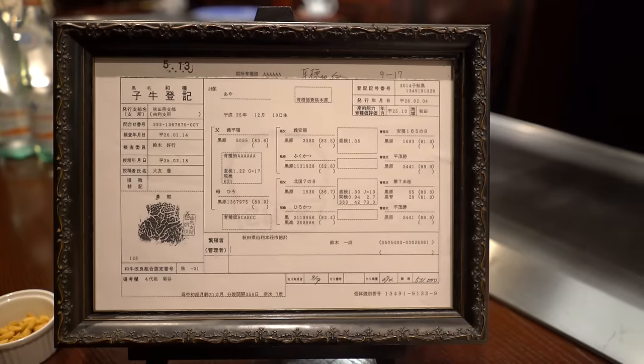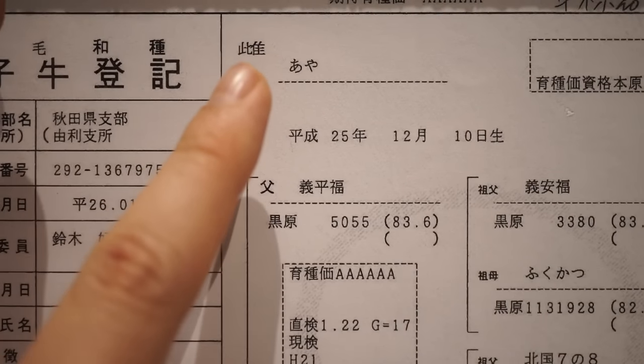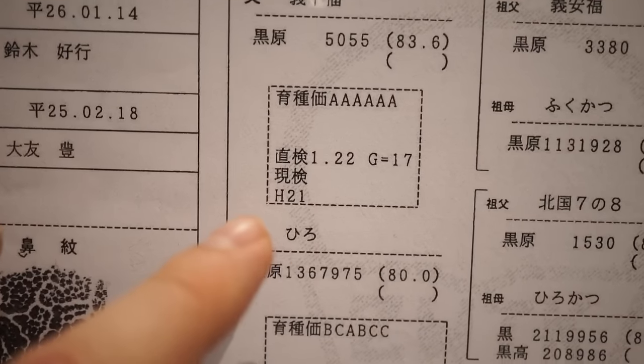This right here is a certificate of the specific cow that we're eating. On the back, that is actually the nose stamp of the cow. Every cow's nose is unique, kind of like a fingerprint — I did not know that about cow noses. This cow's name is Aya. We can see that her mother's name is Hiro. We see three generations of the cow's family line. We know the entire history of the cow we are eating today, and it's all in this certificate right here.